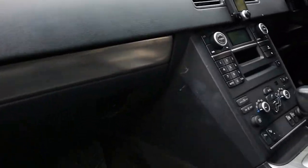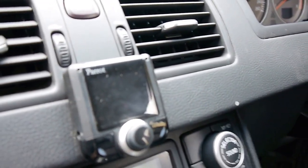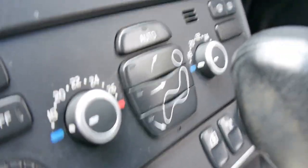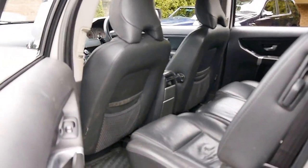In the interior we've got an aftermarket top-of-the-range Parrot Bluetooth system, so you have wireless telephony. Mirrors fold in, parking sensors, child locks, rear air conditioning, and a manual shiftable automatic. Pretty much everything you need, and definitely all the space that you would need.